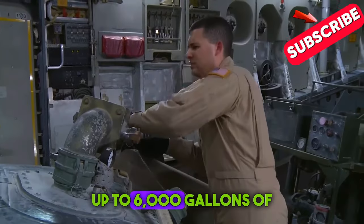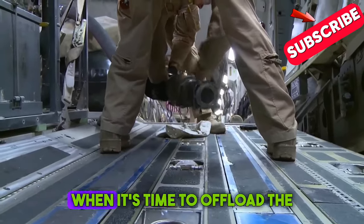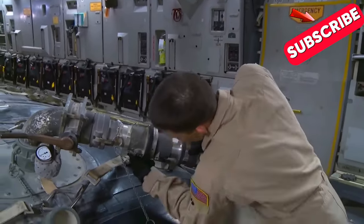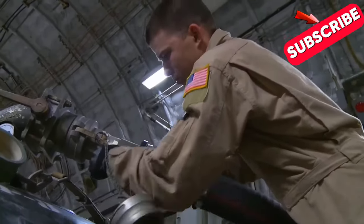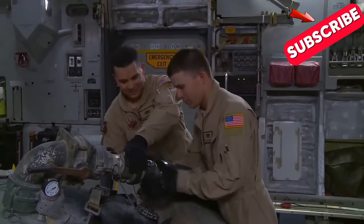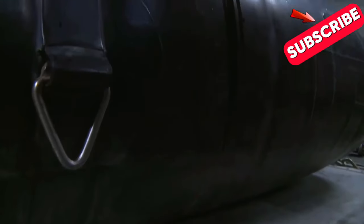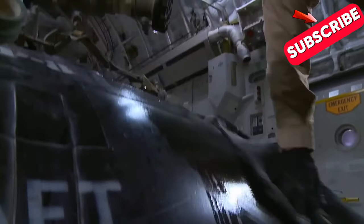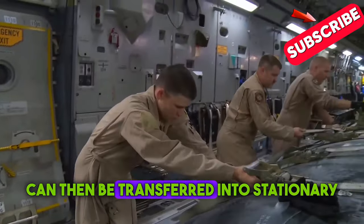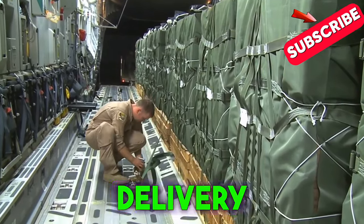Each bladder can hold up to 6,000 gallons of fuel per flight. When it's time to offload the fuel at the destination, the process is straightforward. Safety checks are conducted, including temperature and other critical stats. Next, the airmen responsible for the delivery, along with the load master, connect and secure the necessary nozzles, linking the C-17's fuel bladders to the receiving tanks. The fuel can then be transferred into stationary receptacles, fuel trucks, or even directly into other aircraft on the base, especially useful when ground delivery isn't possible.